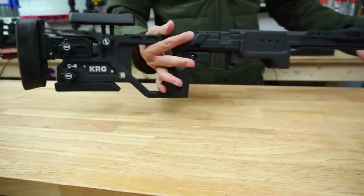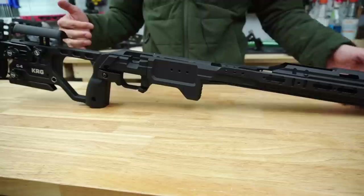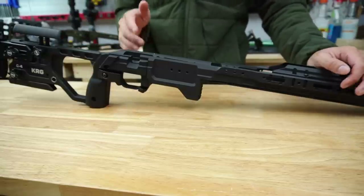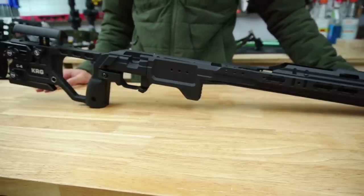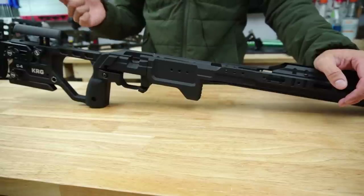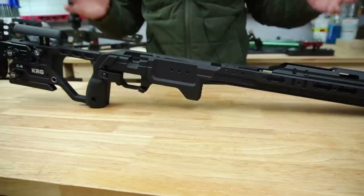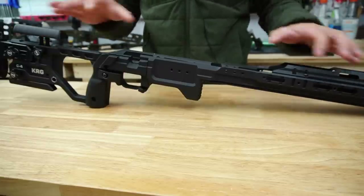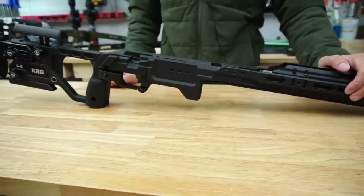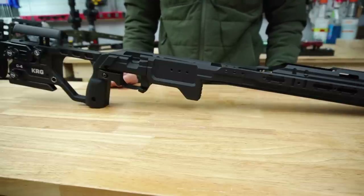The KRG C4 seems to be a very promising chassis with all these features packed into it — really designed from the ground up to be a competition chassis. I'm excited to use it in a match, though I'm not sure if I'll do it this season or wait for my new rifle build next season. Anyway, thanks for watching — if you have any questions I'll do my best to answer. See you in the next video.